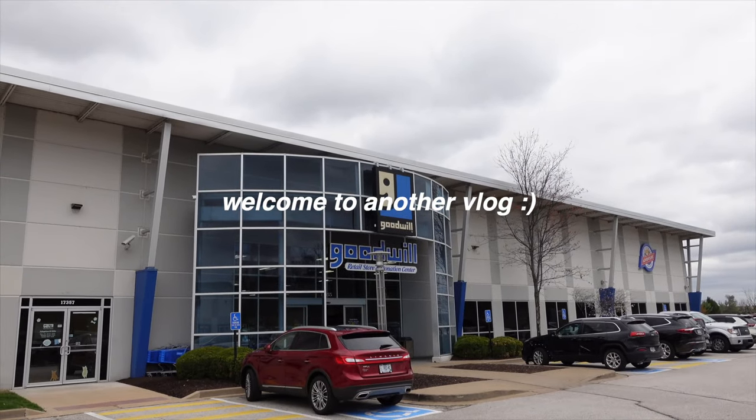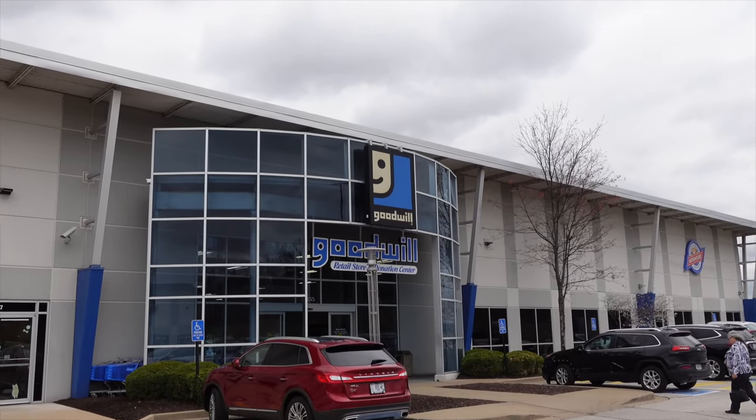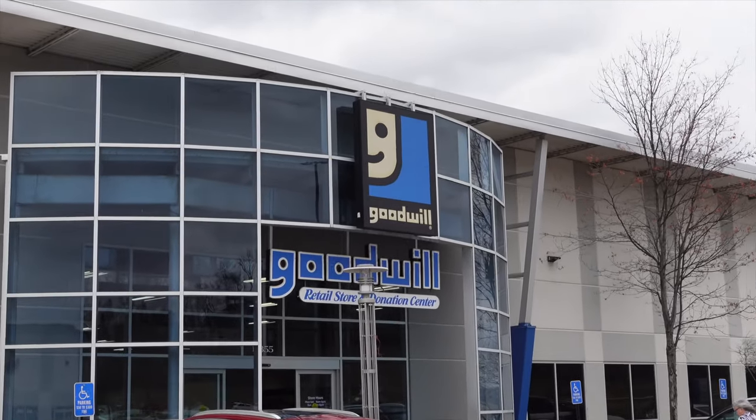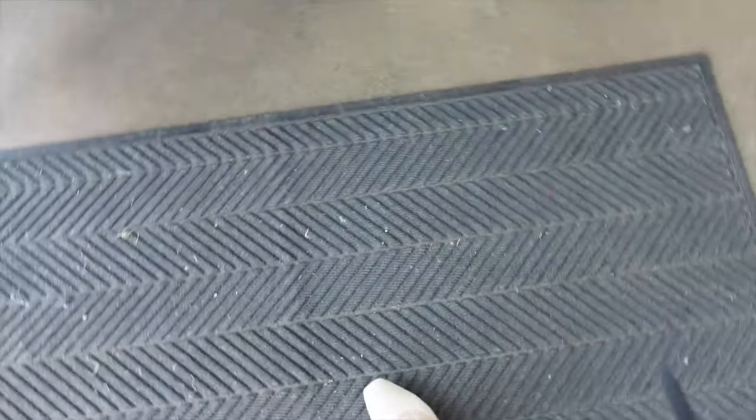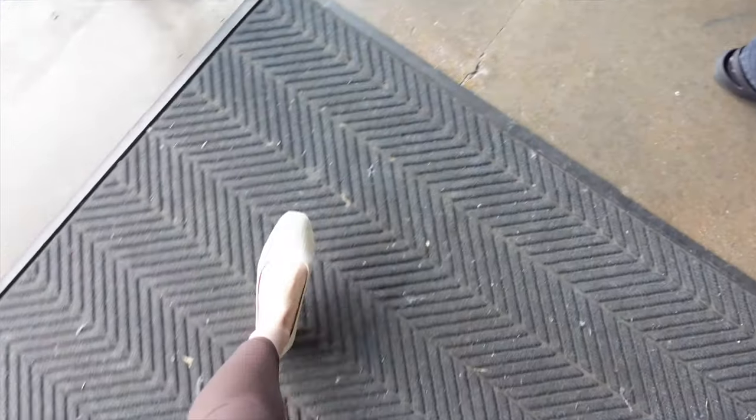Welcome back to another thrift vlog. This intro was a little different than normal — I was not in the best mood, but I decided to put on a good outfit, do my hair and makeup, and feel good. Then I headed to the thrift store. I was super excited to see this store; it's new to me and I've heard such great things about it.